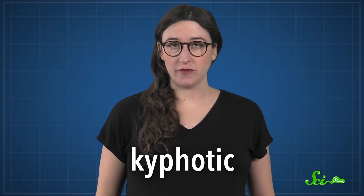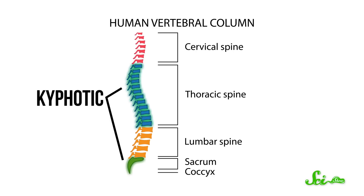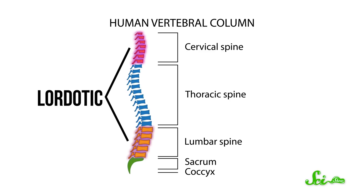Two parts of the spine curve outward like a turtle shell. Physiotherapists call this kyphotic curvature. These sections are also called primary curves, because they have the same shape from fetal development to adulthood. But you also have secondary curves, which start kyphotic and slowly change after birth until they curve the other way, which is called lordotic curvature.